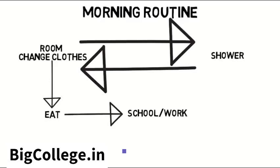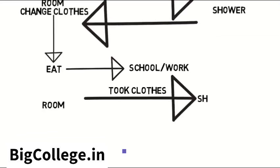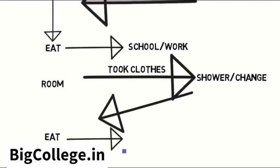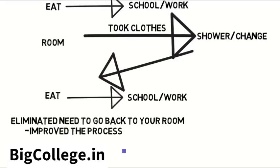An industrial engineer would look at that process and say: what if instead you went from your room and took your clothes with you to the bathroom, showered, then changed in there instead of going back to your room, then went downstairs to eat and leave for school or work? You just eliminated the need to go back to your room after the shower, and therefore improved the process and made it more efficient.